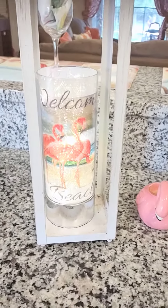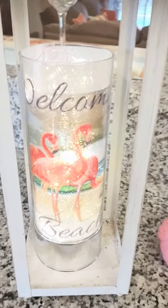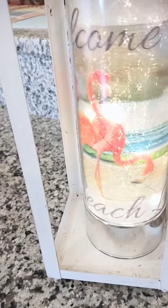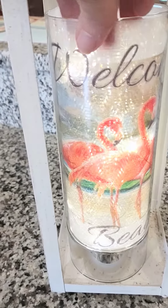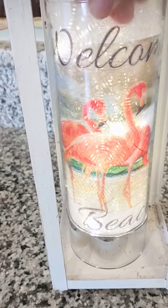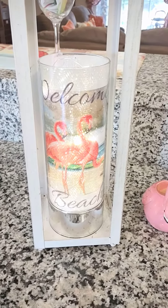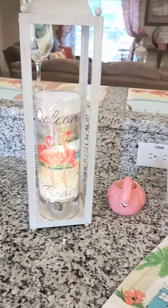And here is my sparkle glass cylinder, and it has the same 'Welcome to Beach Life.' It is so beautiful. It has the same design as in my dispenser. And my sparkle glass cylinders have a six-hour timer, so they come on at the same time every day for six hours.